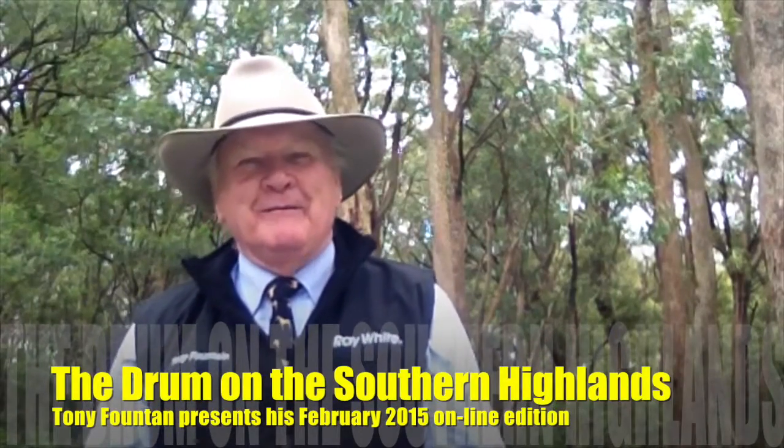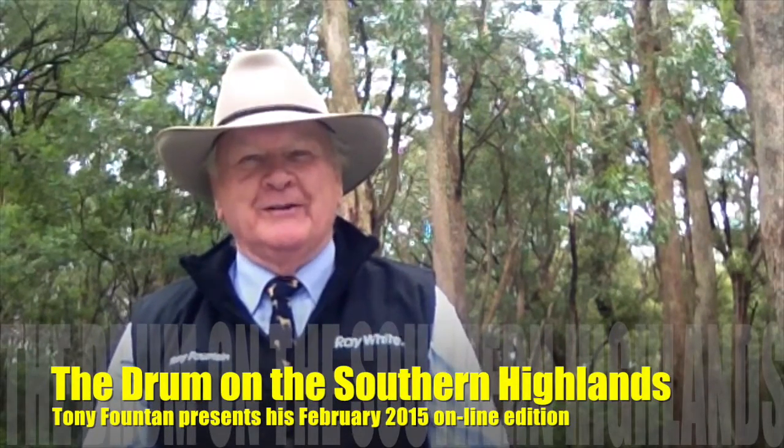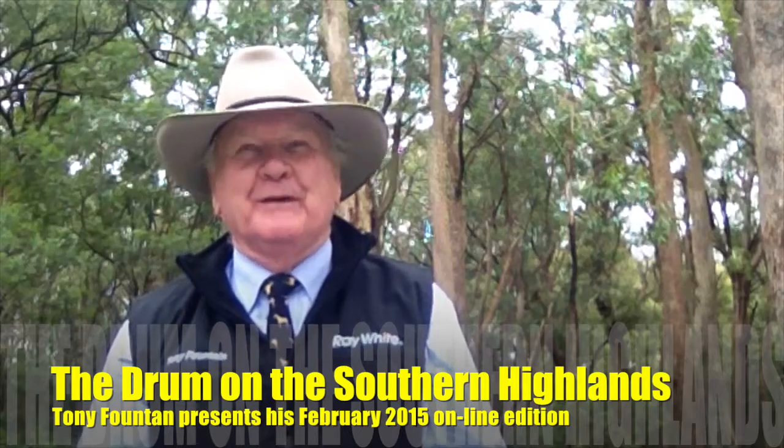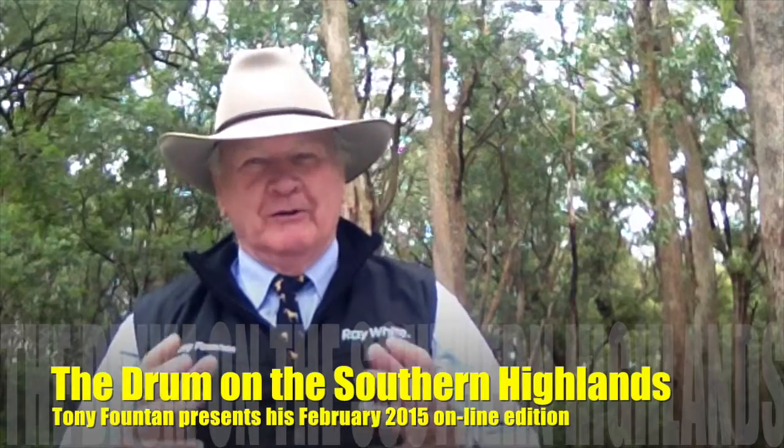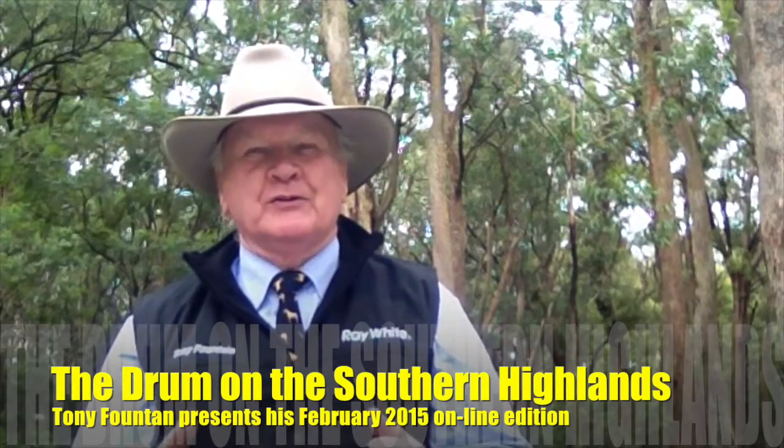G'day, Tony Fountain with you again for the first video addition to The Drum for 2015. I thought today with the filming of this particular one I'd come up to the caldeira or the bowl of the original volcano that was Mount Gibraltar.